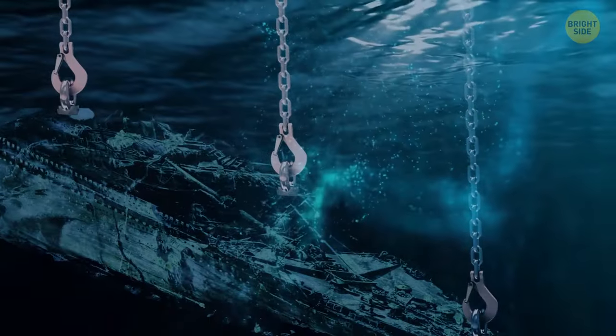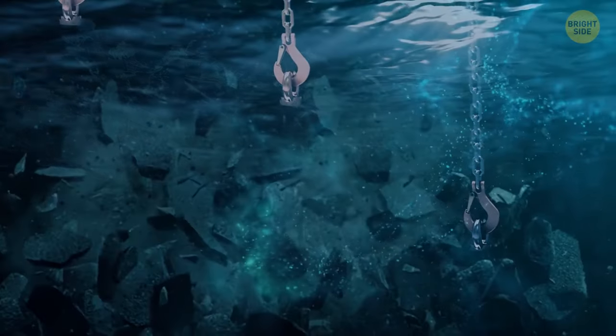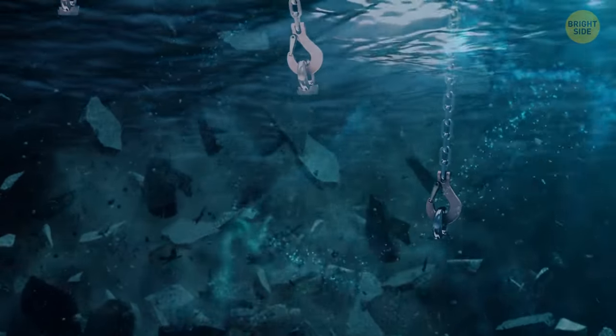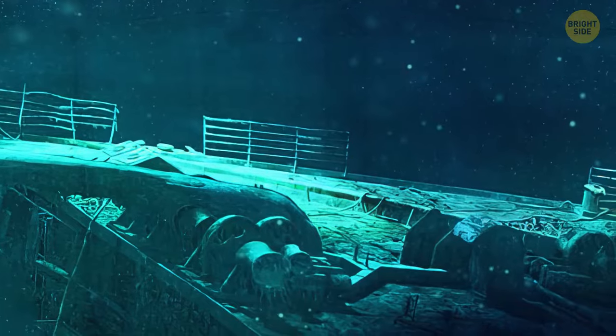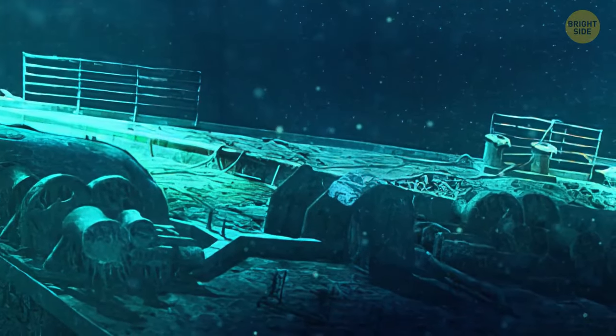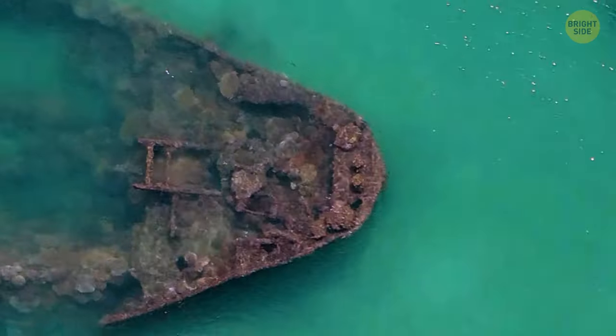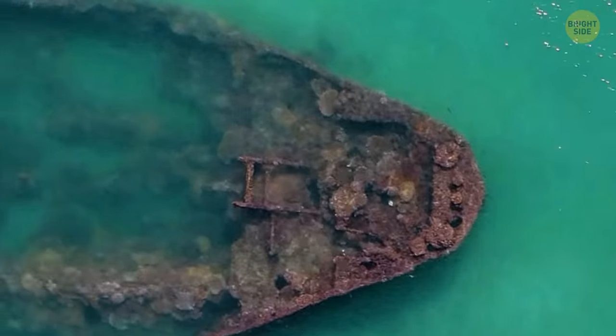You may think it would be easier to take the wreck out of the water to preserve it, but it would fall apart if anyone tried. It's been in the water for more than 110 years and is now so rusty that no one would be able to reconstruct some parts even if we managed to get the ship out of the ocean depths.